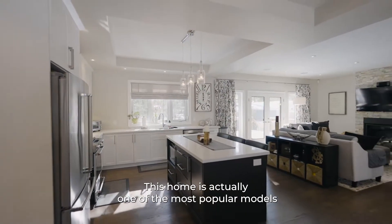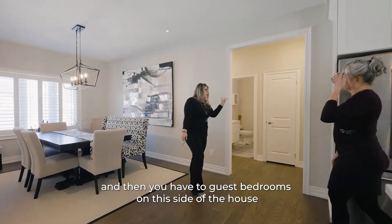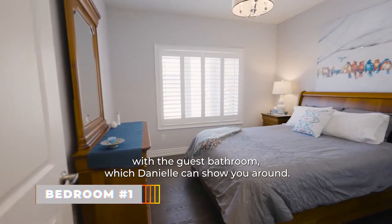This home is actually one of the most popular models because it features a master bedroom on one side of the house, and then you have two guest bedrooms on the other side of the house with a guest bathroom, which Danielle can show you around.